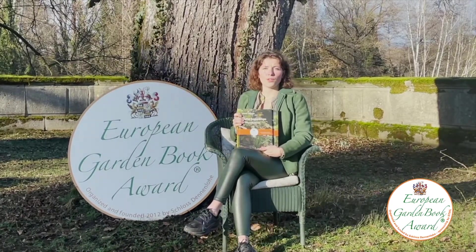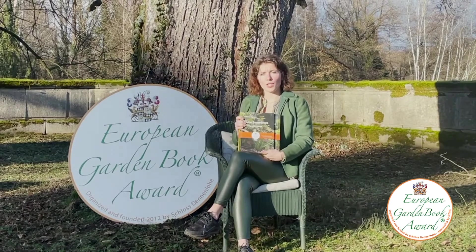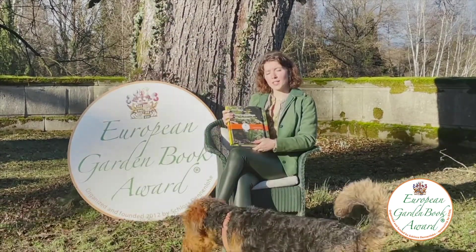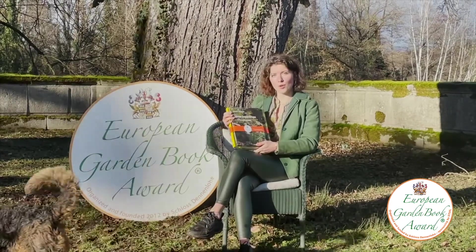Good afternoon and welcome to the European Garden Book Award in 2021. The third prize was won by Anne Cigaretno and is called Some Snowdrops.